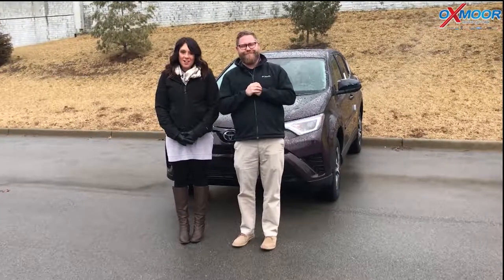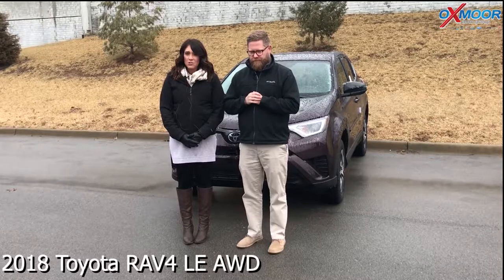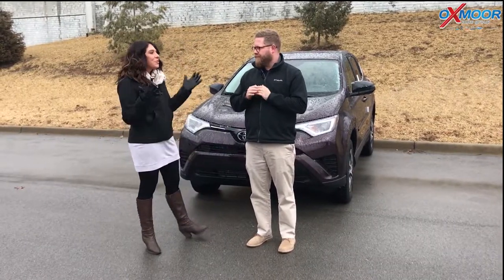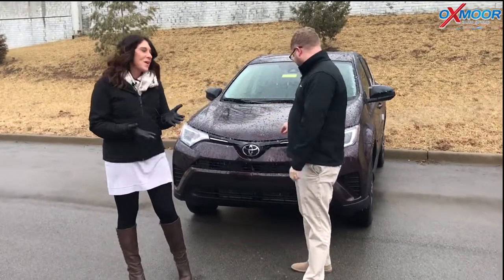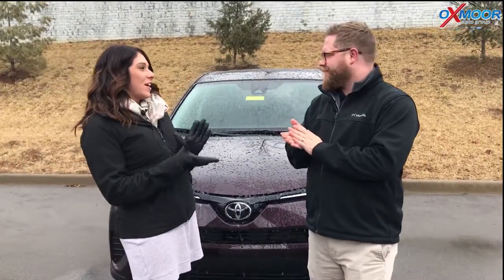Hi everybody, this is Gabrielle with Oxmoor Auto Group. We are here at Oxmoor Toyota. I have Chuck Schumann here with us. Chuck's gonna be going over a couple of things on the 2018 Toyota RAV4 LE, and this is an all-wheel drive. All-wheel drive would be great for a day like this — as you can see, we had our ice storm which is all over the car. But Chuck's gonna go over a couple of those things.